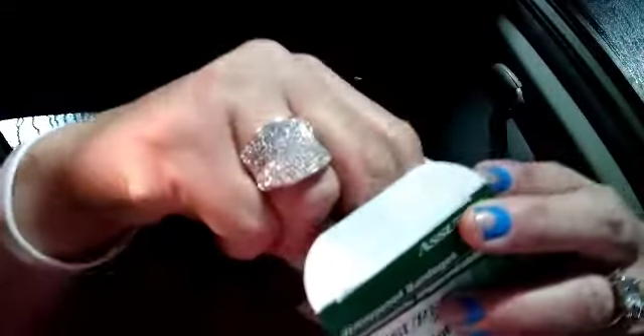Hey guys, thank you so much for dropping by my channel. Tonight I have a small Dollar Tree haul to share with you guys. I picked up some band-aids because I don't have any in my emergency bag, and I accidentally cut myself with a pair of scissors so I needed some, so I went ahead and picked up some at the Dollar Tree.